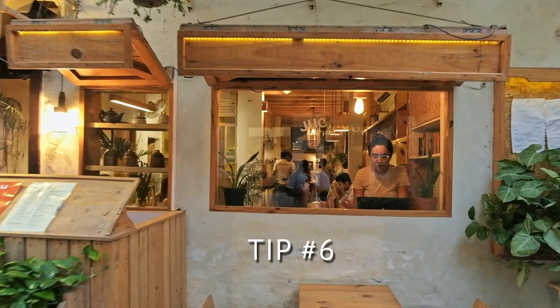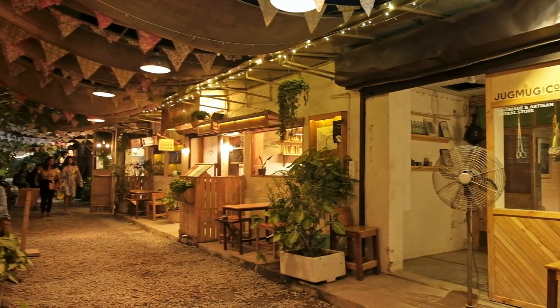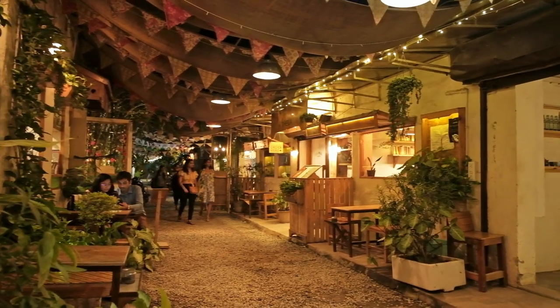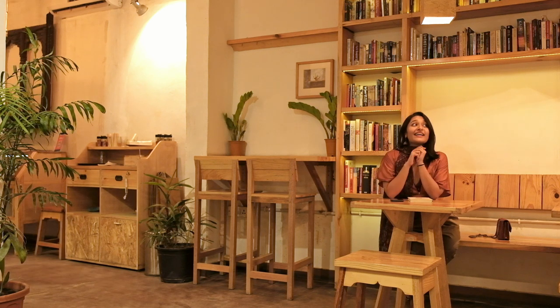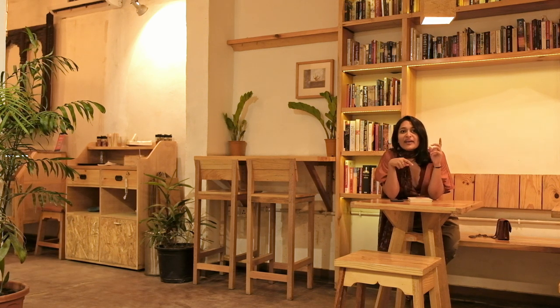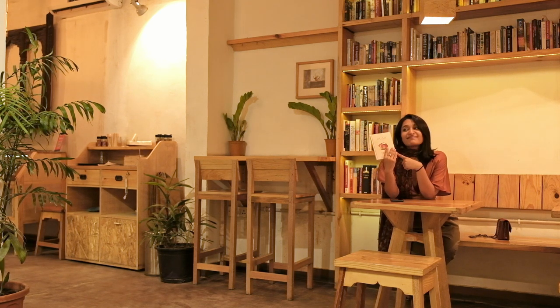Tip number 6: End your day with a sweet cup of chai at the Jagmak Dela. This place is symbolic to Champagalli — let's go check it out. I've read that if you donate a book here, you get free chai and cookies. Since I already knew that, I got this book — it's actually my brother's. Let's see if that works.